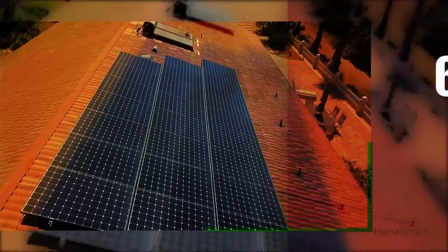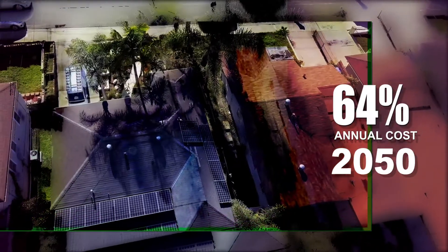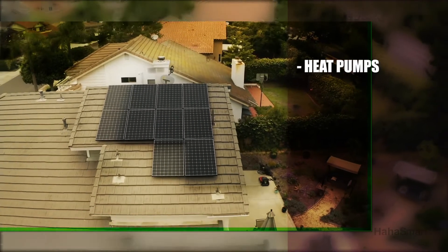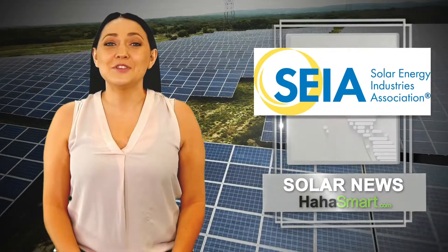Consumers would save around 64% of their annual energy cost in 2050 under the plan, due to low-cost solar panels and wind power, along with savings from energy-efficient heat pumps, electric cars, and fuel cell vehicles.